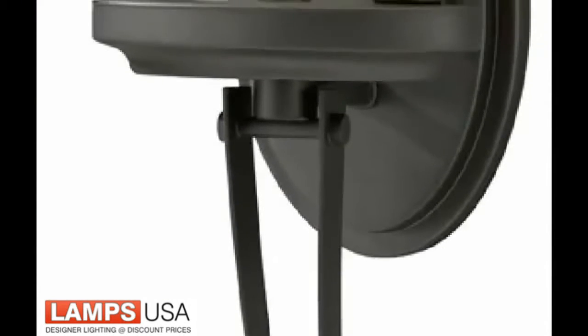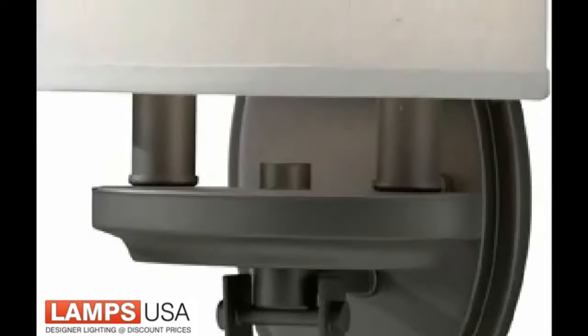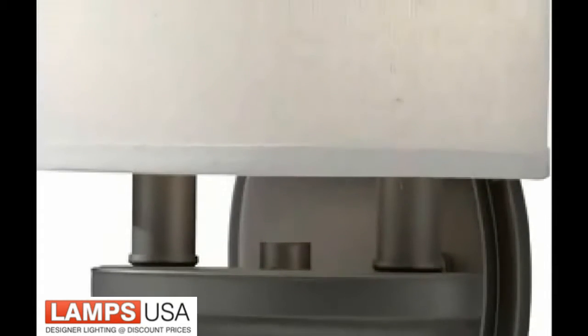The one-light Brody wall sconce, featured in the same finish and complemented by a white linen hardback shade, captures a distinguished style that enhances any space in the home.